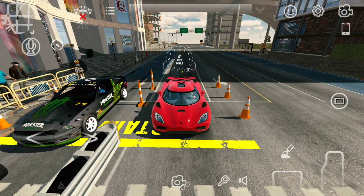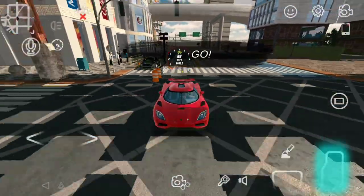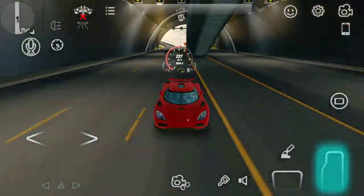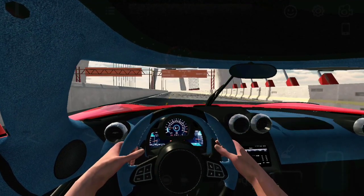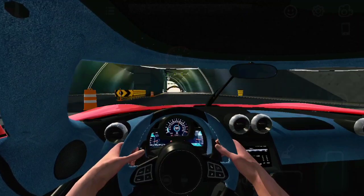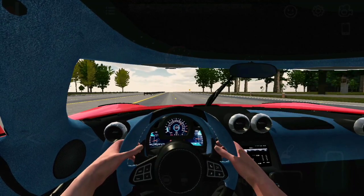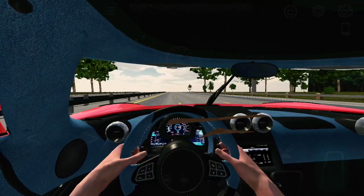Before we proceed, let's test the performance of the stock engine in this car. Now let's test the top speed of the stock engine.